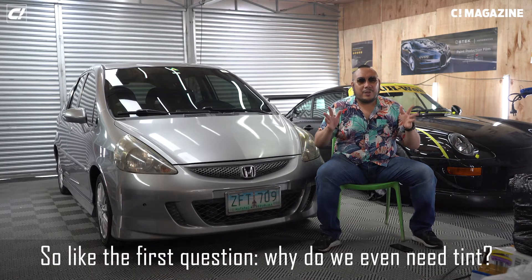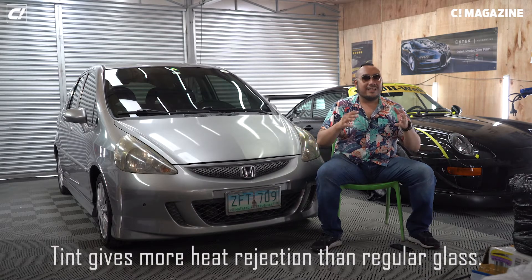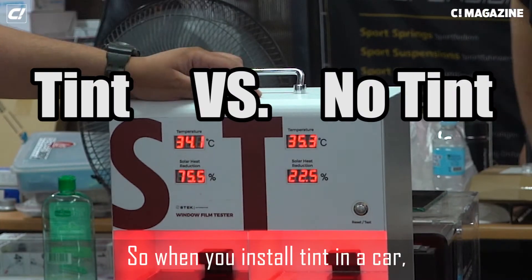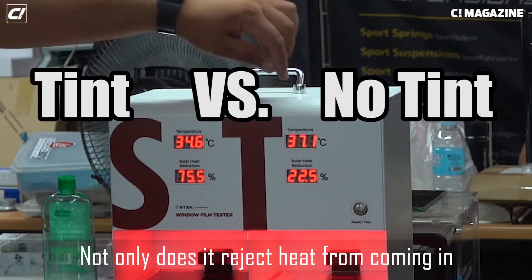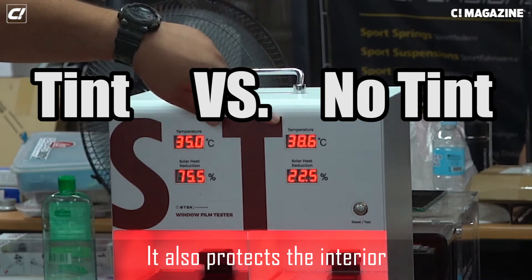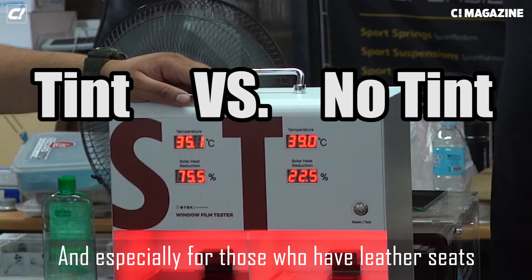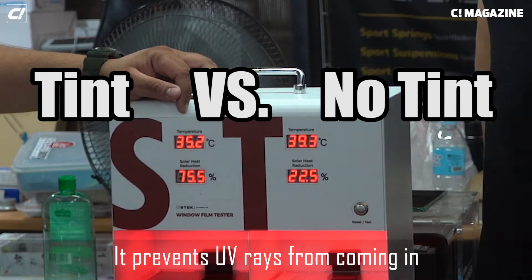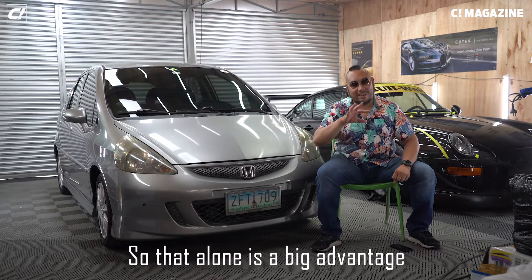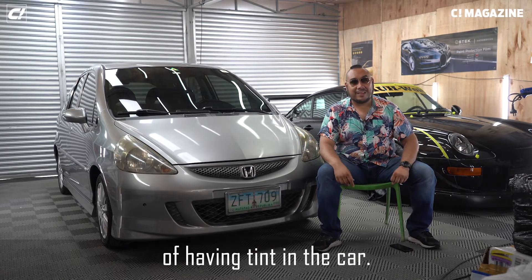So the first question is: why do we even need tint? For starters, tint gives more heat rejection than regular glass. When you install tint in a car, not only does it reject heat from coming in, making it cooler inside, it also protects the interior. Especially for those with leather seats, it prevents UV rays from coming in, which prevents fading of the leather. That alone is a big advantage.